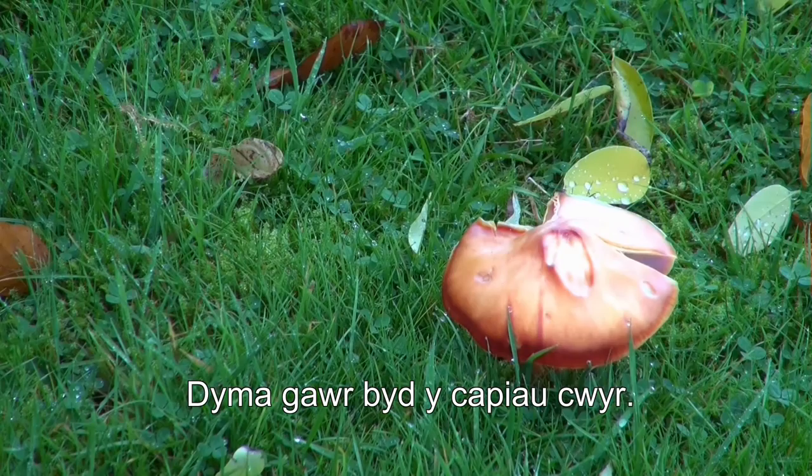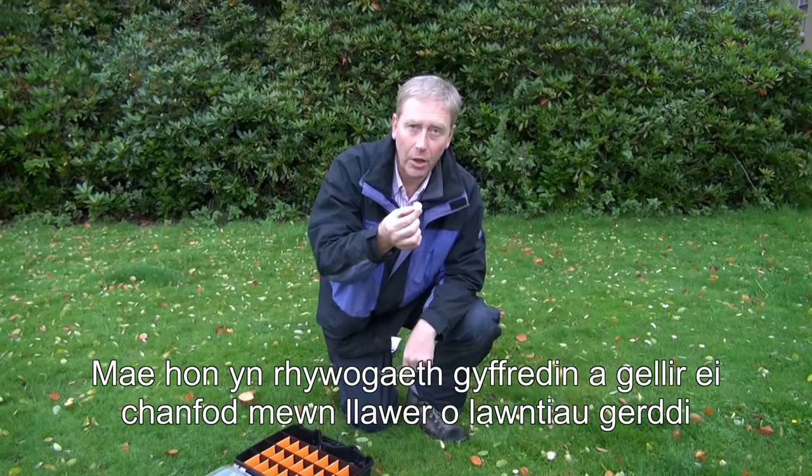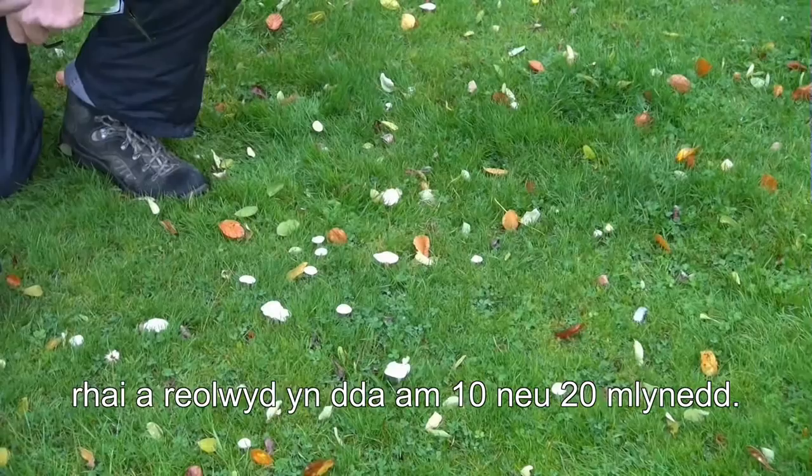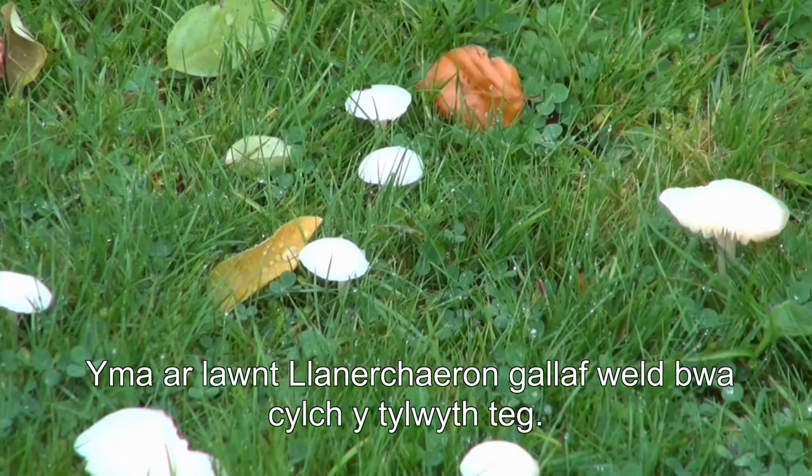This is the snowy wax cap, now called Cuphophyllus virgineus. It's quite a common species — you could find this in many garden lawns that have been sympathetically managed for 10 or 20 years. It's one of the earlier wax caps to colonize a lawn and fruit.